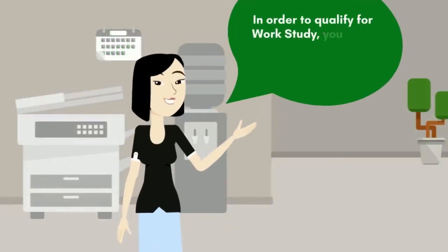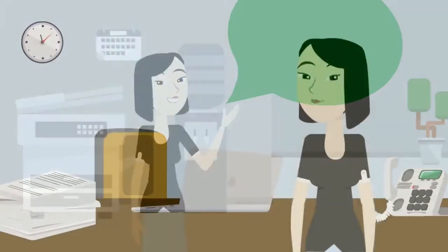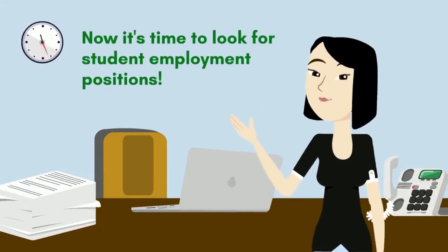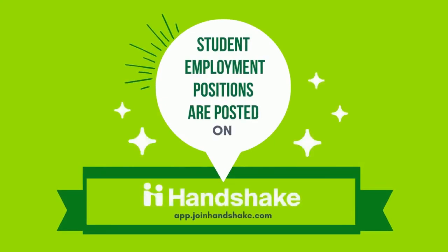It's important to know that in order to qualify for work-study positions, you must indicate that you're interested in work-study on your FAFSA application. Now that we know the difference between the two types of student employment, it's time to look for positions. All student employment positions, whether regular student employment or work-study, are posted on Handshake at app.joinhandshake.com.